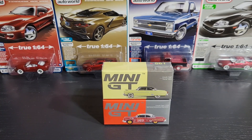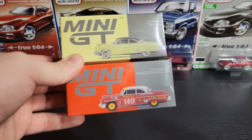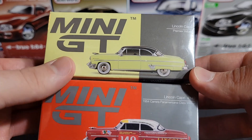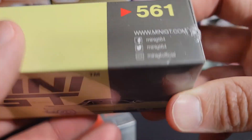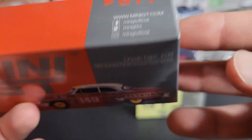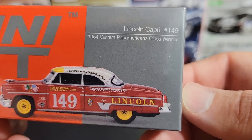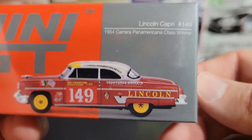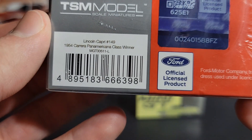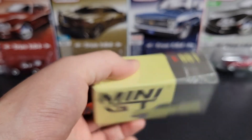Hey guys, we're back again today — hope you're all doing good. We're going to take a look at some more Mini GT stuff. This is a casting I have never actually seen in person. This is going to be the Mini GT Lincoln Capri — we have the version in Premier Yellow, number 561, and then number 611, the Lincoln Capri number 149 from the 1954 Carrera Panamericana class, and it was the winner. You've got all the Ford licensing on the back, your TSM sticker along with your UPC.